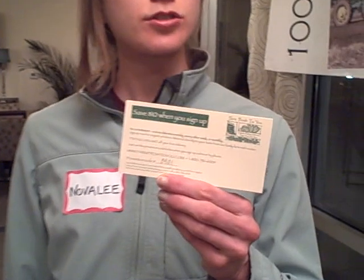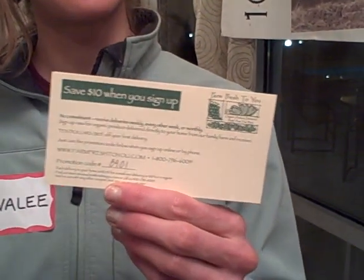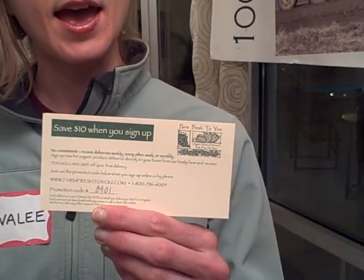All you have to do is go online to our FarmFresh2U website and put in the promotion code, which is 8901. Again, that's 8901.